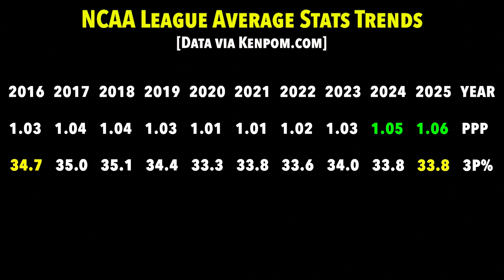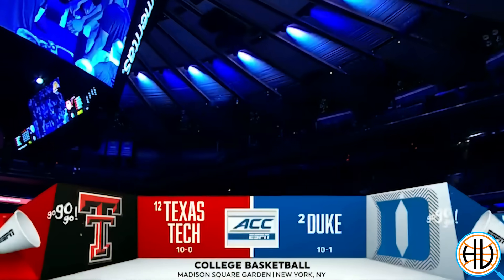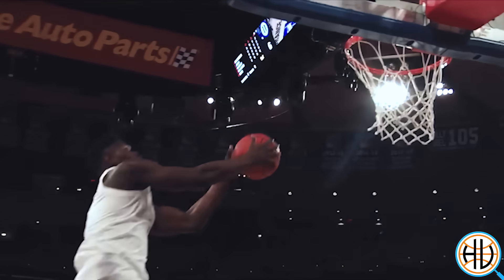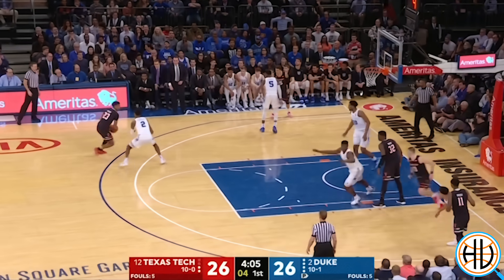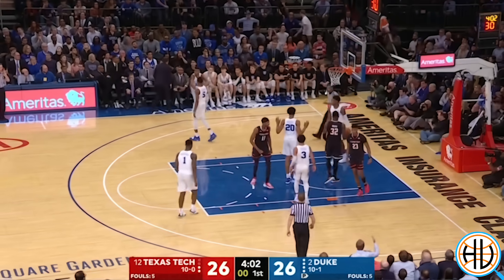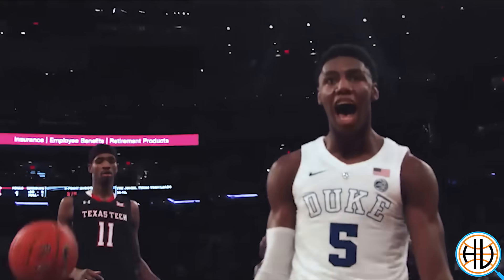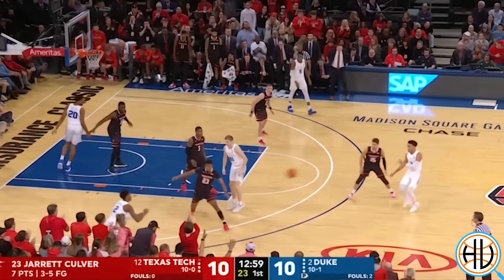I'll answer that question, but first let's go back to December 20th, 2018. The location is Madison Square Garden. Zion Williamson has taken the basketball world by storm in his first month and a half as a Duke Blue Devil. Tonight, he's playing against an undefeated Texas Tech team that a few months later would go all the way to the national championship game. After falling behind by eight early in the second half, Duke goes on a huge run to end the game and hands Texas Tech their first loss of the season.